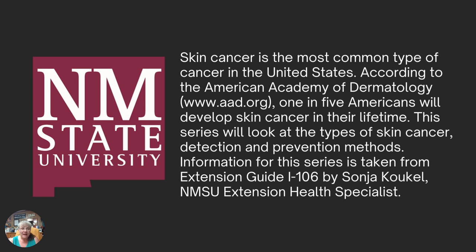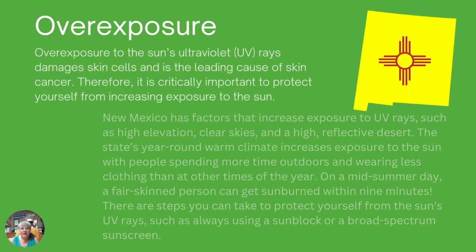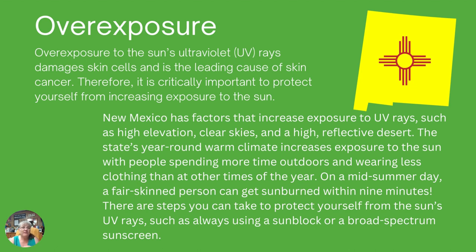There is a complete guide. I'm just giving you snippets of the information, but this is Extension Guide I-106 that you can actually download, or you can contact the Curry County Extension Office and we'd be glad to provide you a hard copy. We know cancer develops from a malfunction within the cells, and overexposure to the sun's ultraviolet rays — or UV rays — damages skin cells, and that's why it's the leading cause of skin cancer. It's critically important to protect yourself from increasing exposure to the sun, because that's what's going to help us minimize some of those risk factors related to skin cancer.